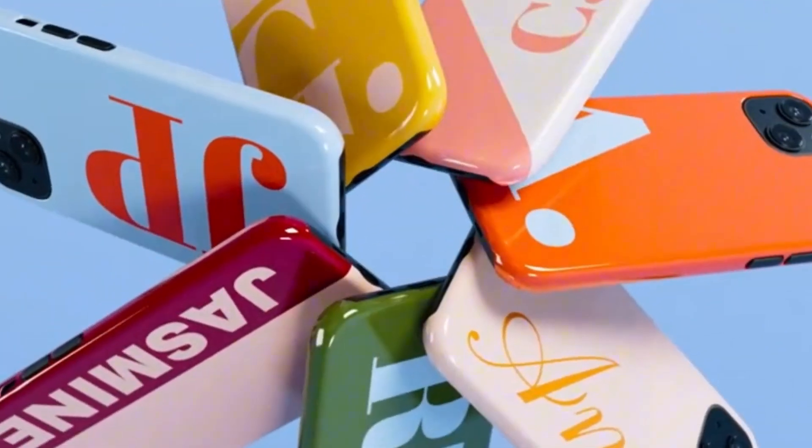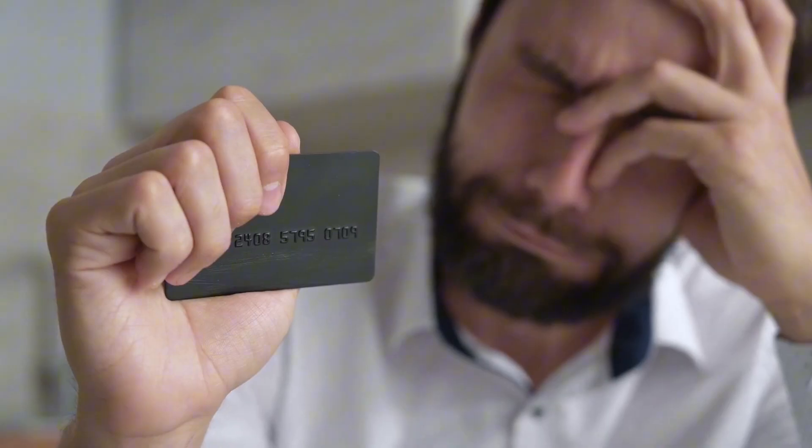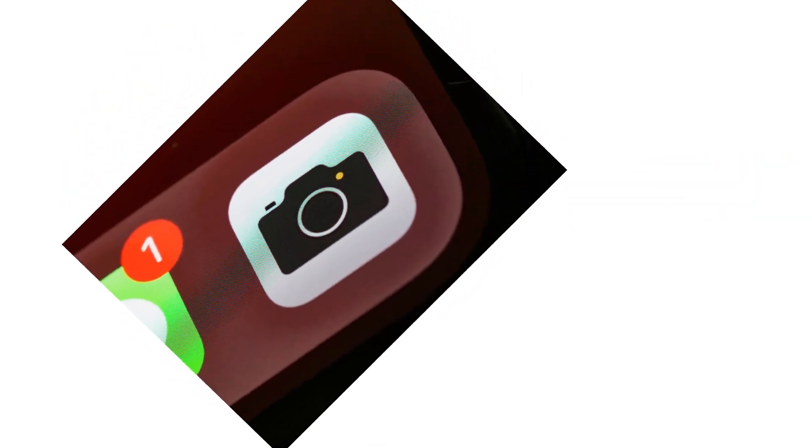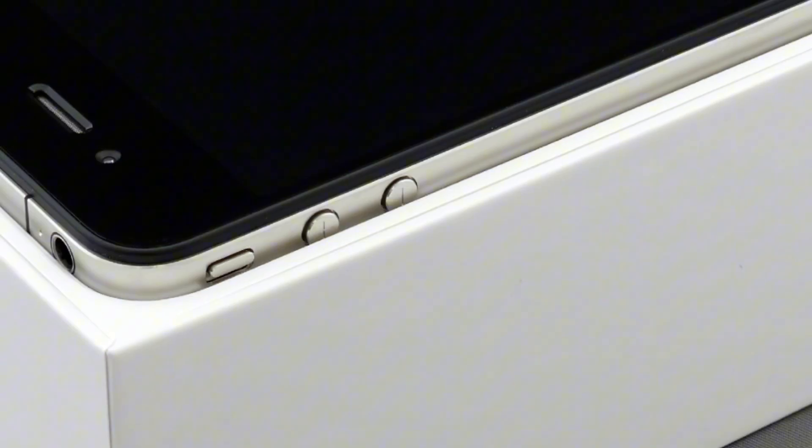Welcome, tech enthusiasts. Today, we're diving deep into the world of smartphones. Choosing the right phone can be a daunting task with the unlimited options available. Fear not. In this video guide, we'll explore the key factors to consider before making that crucial decision.